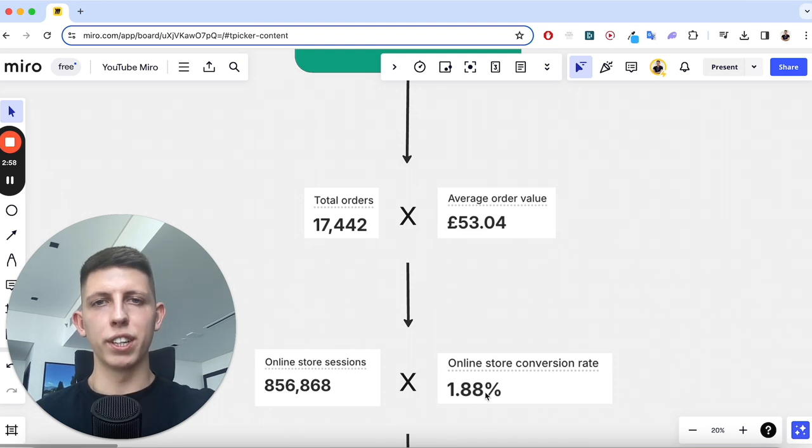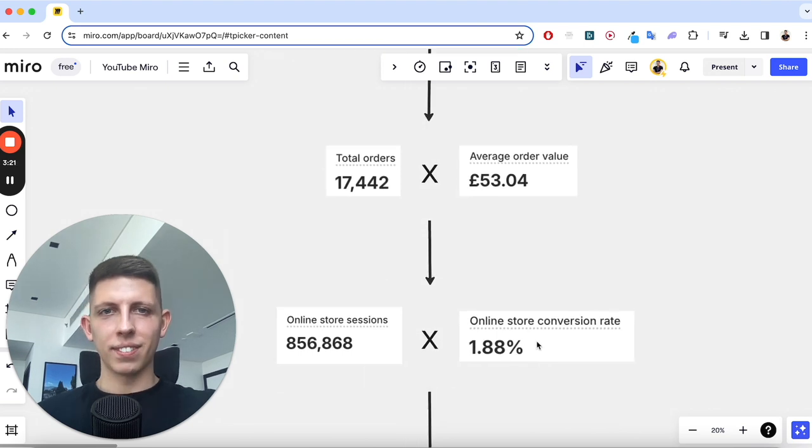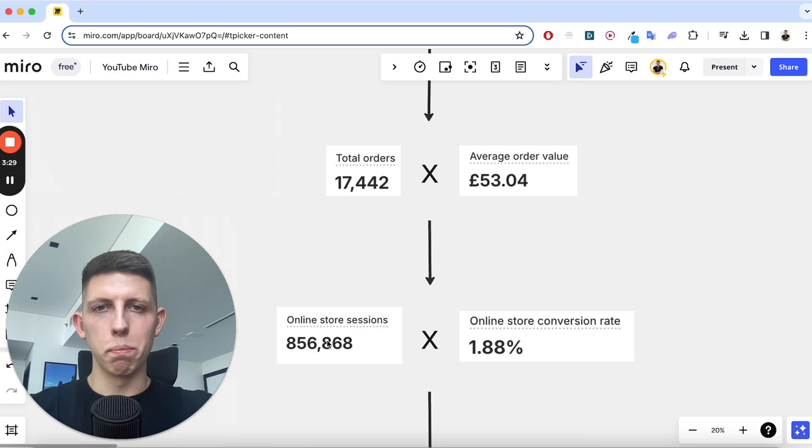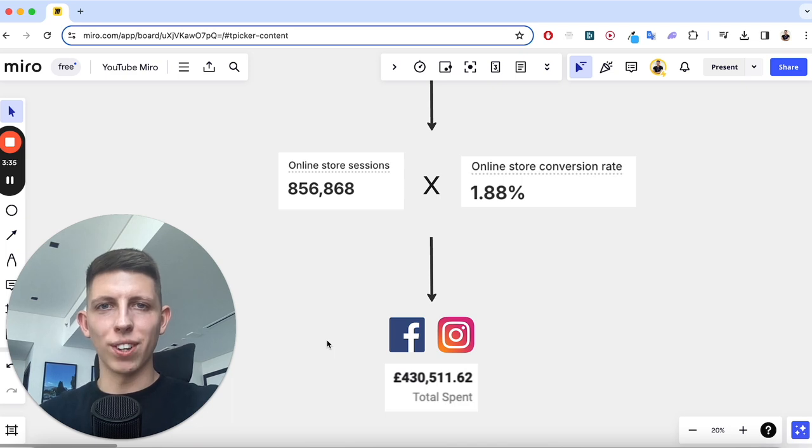This is not a great conversion rate in e-commerce standards by any means, but money's money — it still made us that amount of cash. To get those 17,000 orders we needed 850,000 people visiting the website. How did we get almost a million people? Very simply, I spent just under half a million pounds on Facebook ads.